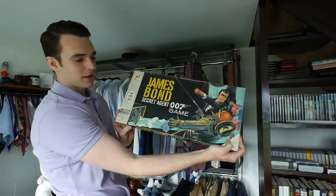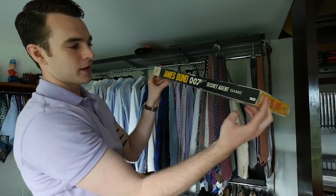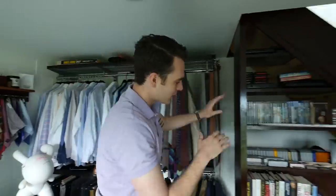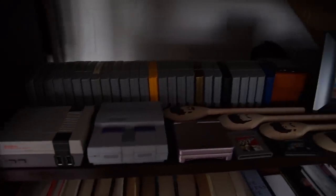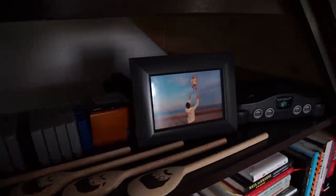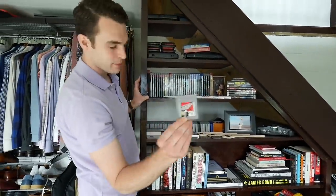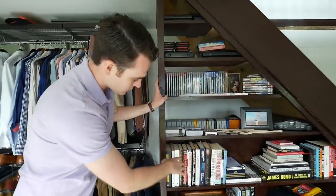I also have a 1960s James Bond board game that's out of print — I have all the pieces but still haven't played it. Going down: my N64 with all my original games, the new Super Nintendo systems, and the original James Bond Game Boy game.